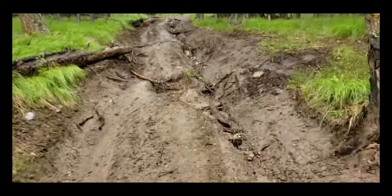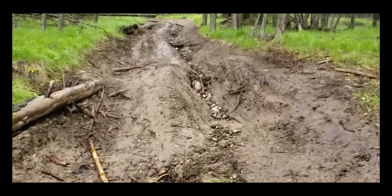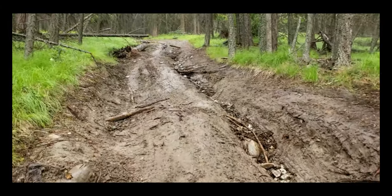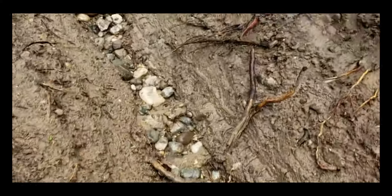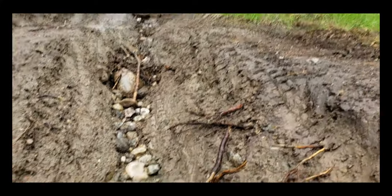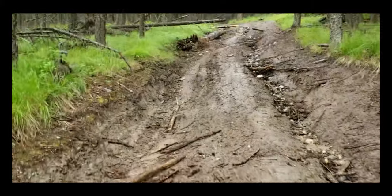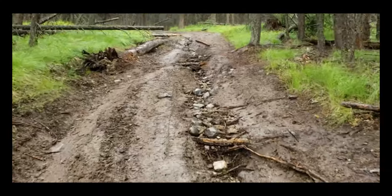Yeah, I really don't think we're doing this. Oh my God. Look at this — let's see if I can pick this up. That's got to be almost three feet deep, this rut.